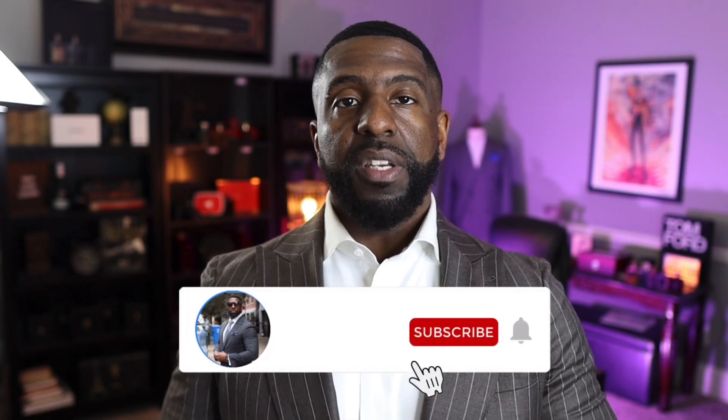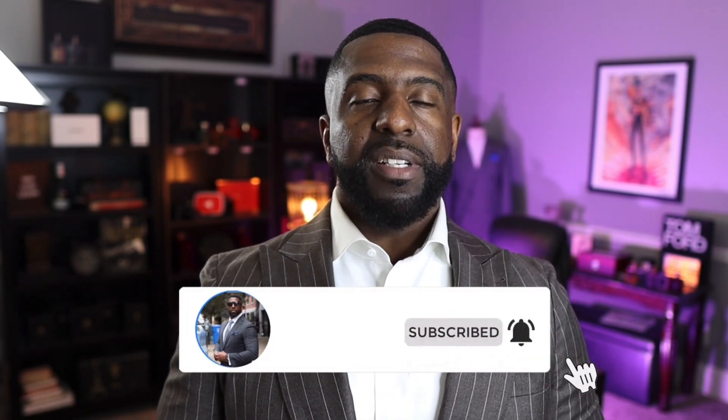So if you do, I hope you guys won't mind hitting the subscribe button and make sure you hit the bell icon as well. That way you get notified anytime new content is uploaded on this channel.